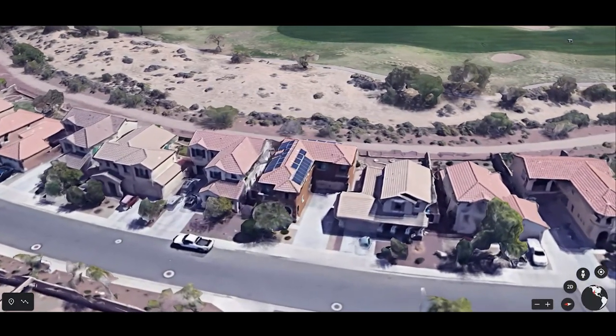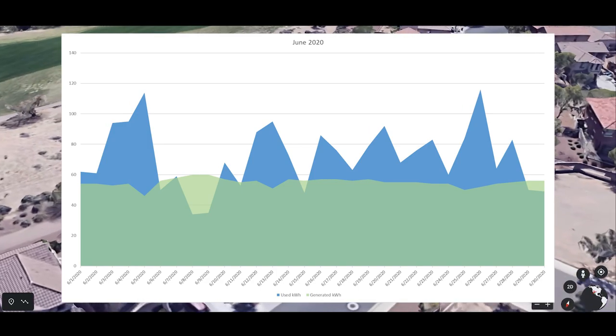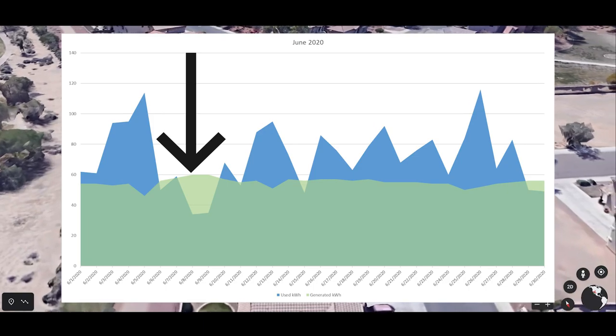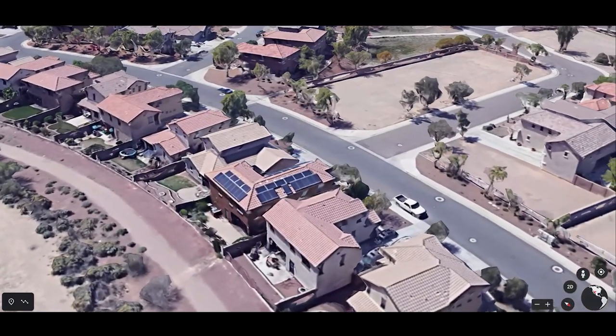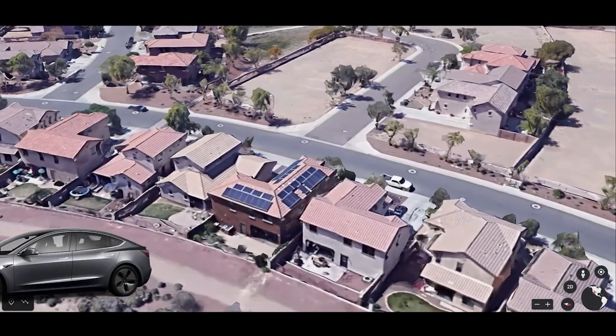This house has 9.75 kilowatts of solar, and on the best day this year the panels collected 16.5 kilowatt hours. To put that in perspective, in a long-range Tesla Model 3, that would get you about 252 miles of range purely off the sun.